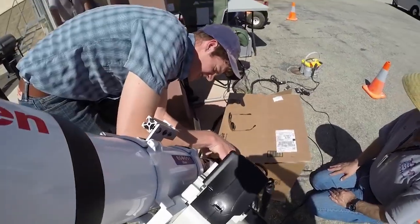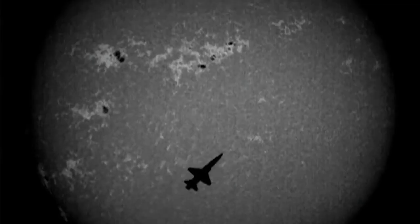The low boom flight demonstrator project's goal is to design, develop, and test a vehicle that has a low noise sonic boom signature. The new sonic boom from the LBFD airplane, or X-59A, will sound more like a thump, we're hoping. Your traditional sonic boom typically sounds like two big cracks.